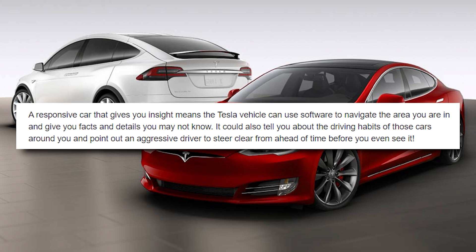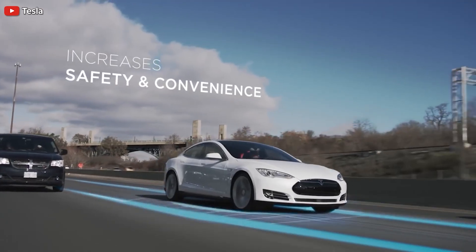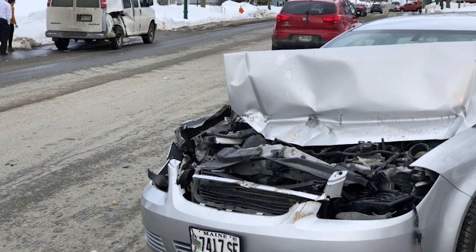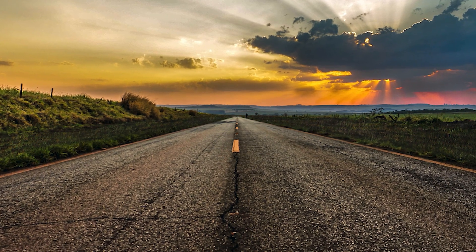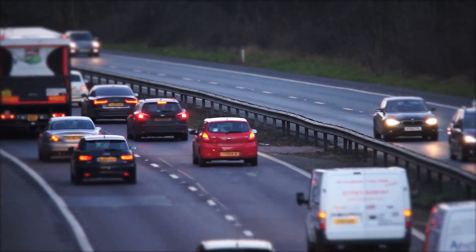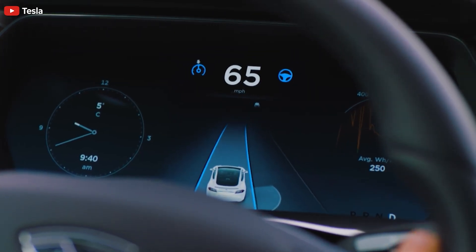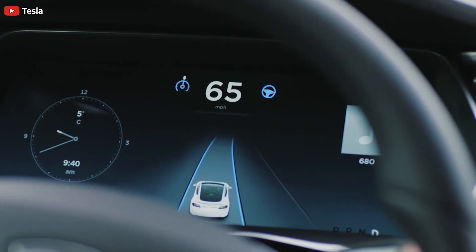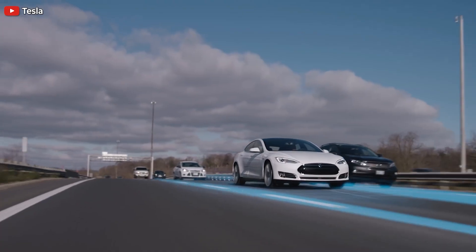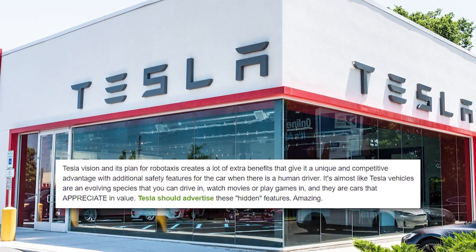A Tesla vehicle is an attentive driver 24/7 and is getting smarter. Many accidents are attributed to driver error or some issue in the environment like debris. With the car being an attentive driver, it will take less of the burden of driving off of us humans and let us do other more fun and productive things. Think of a Tesla like a car with a protective bubble around it — constantly watching with eight cameras and enhanced vision and AI for anything that could cause a problem and reacting to it. This will happen when Full Self-Driving reaches Level 5.